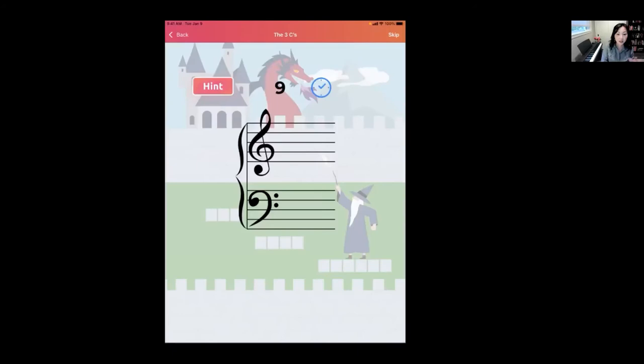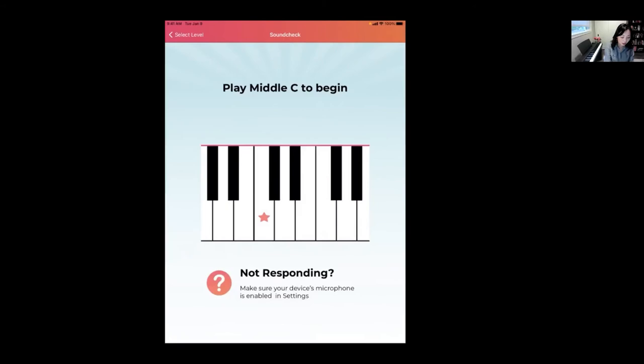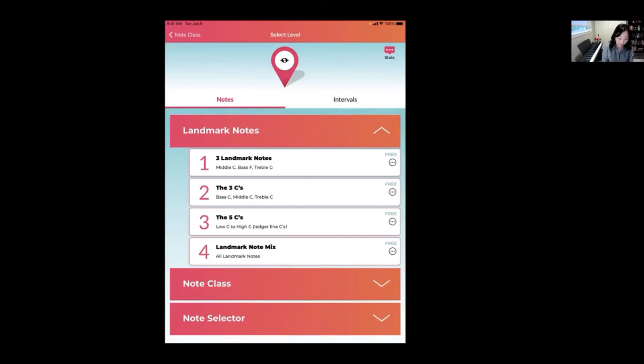I scored nine points in the level called the Three C's. You can repeat this as often as you'd like — if this is new to a student it's crucial that they have a lot of repetition, because that's what fuses those brain connections when learning a new concept. When you go to Landmark Note Mix it's going to have a combination of all of the landmarks in one drill.